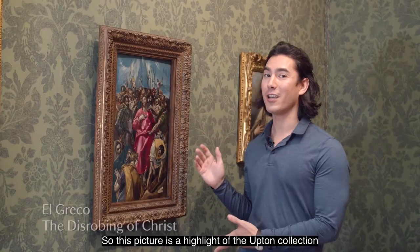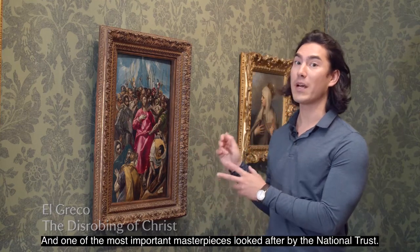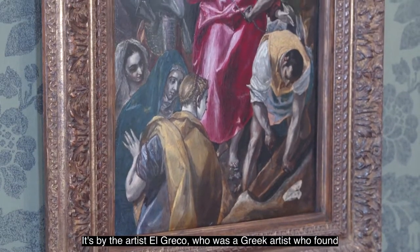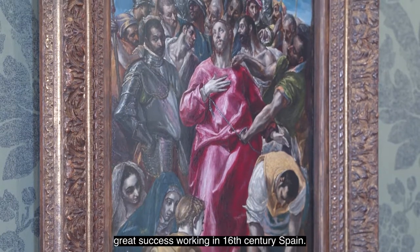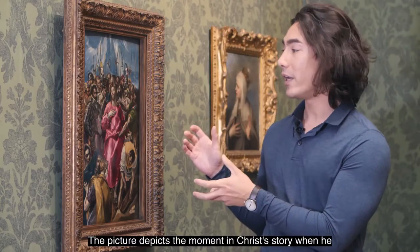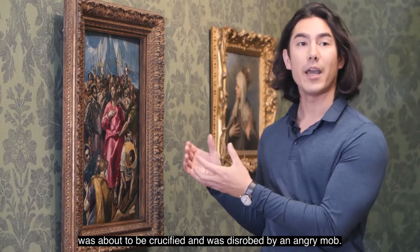This picture is a highlight of the Upton collection and one of the most important masterpieces looked after by the National Trust. It's by the artist El Greco, a Greek artist who found great success working in 16th century Spain. The picture depicts the moment in Christ's story when he was about to be crucified and was disrobed by an angry mob.